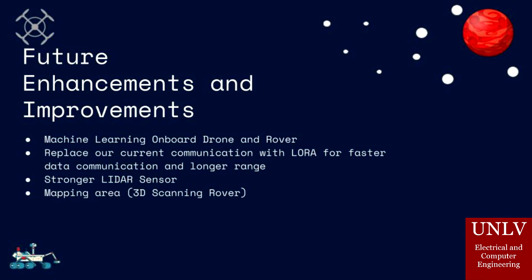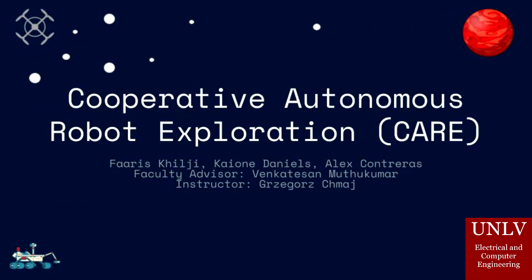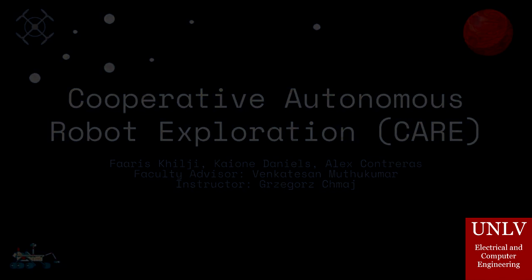In addition, we would have loved to add a mapping feature, where the rover is constantly updating a map the more it explores. Once again, my name is Kai, and our group name is Cooperative Autonomous Robotic Exploration. Thank you for listening to our presentation, and have a great day.